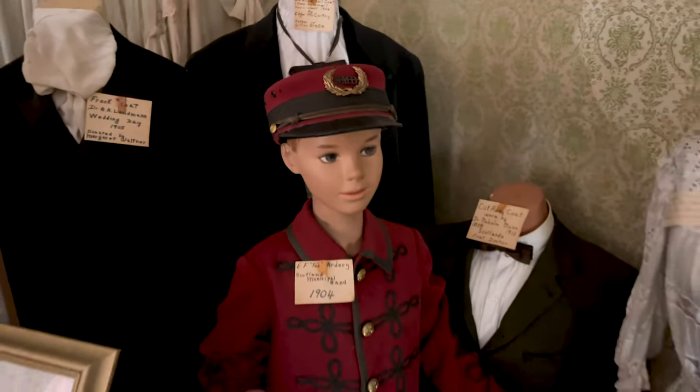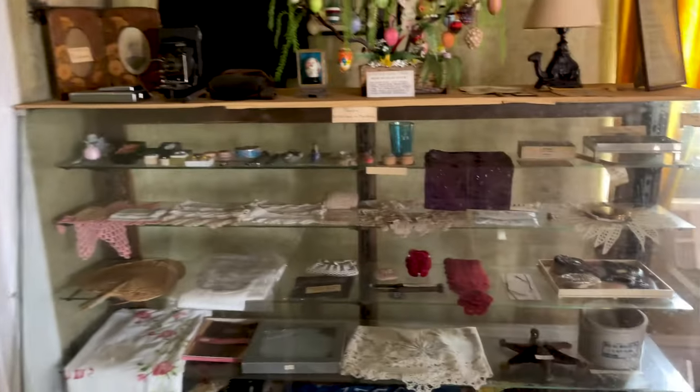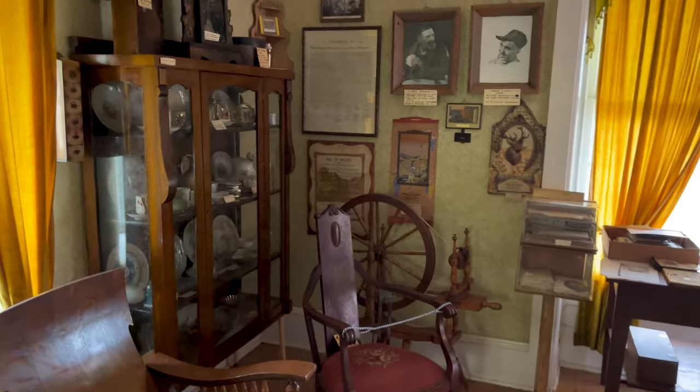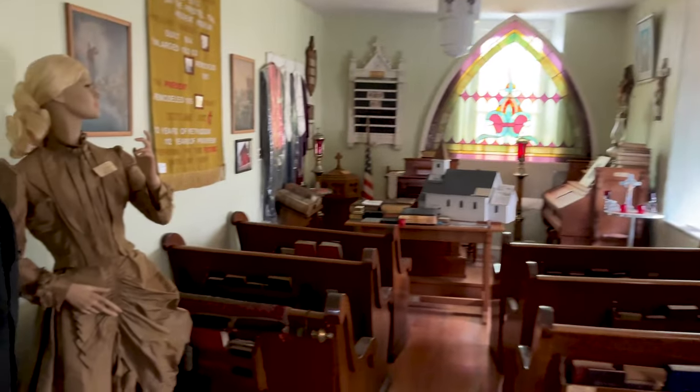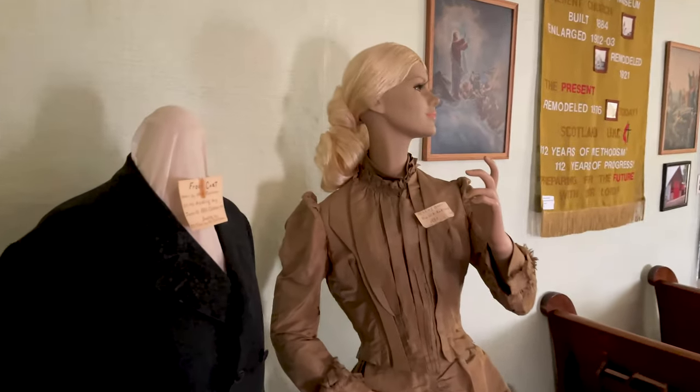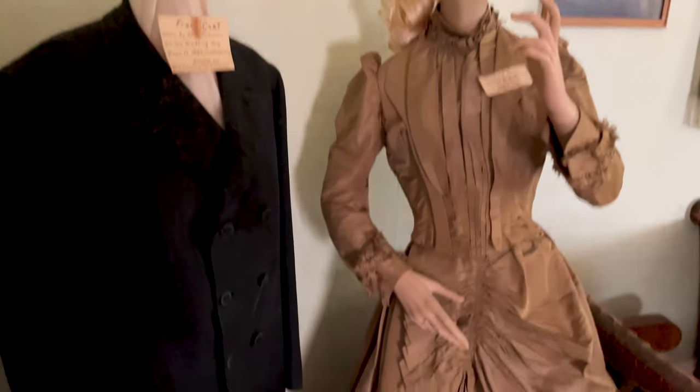Some of the attire that was worn — this one is 1905, this one 1904. Some of this attire dates back more than 100 years. Once again, guys, I wanted to give a big thank you to Marvin for opening the doors and meeting us here very, very last minute. He was kind enough to allow us to take this private tour, just us and my family.